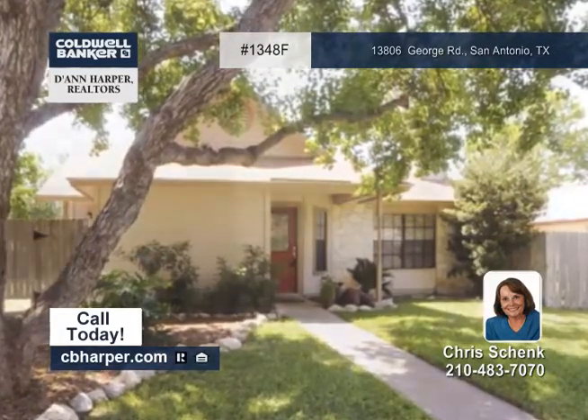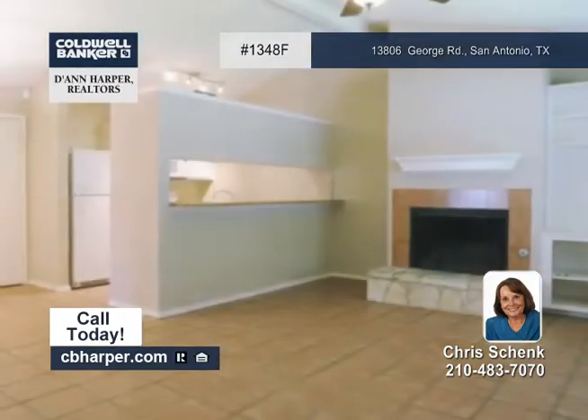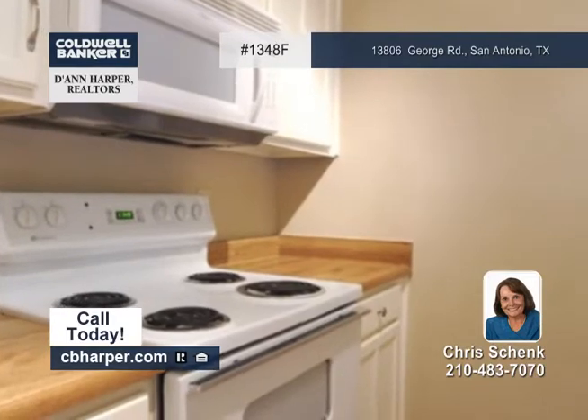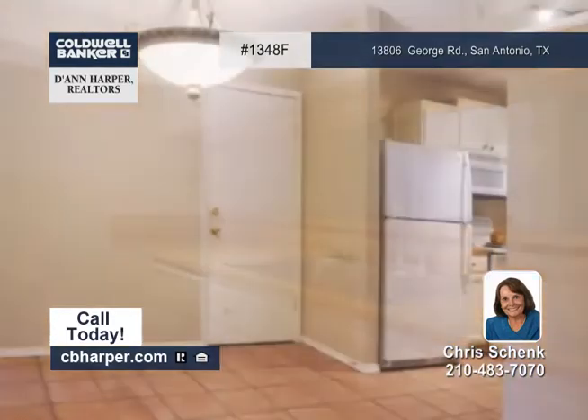Don't miss this two-bedroom, two-bath garden home in Castle Hills Forest. It features an open floor plan with tile throughout, except the bedrooms where there's carpet. It has a fireplace in the living room and there's loads of cabinet and counter space in the kitchen.